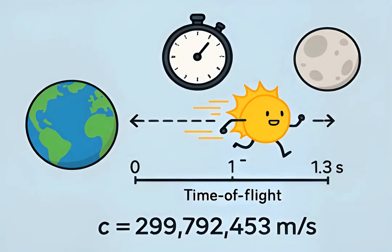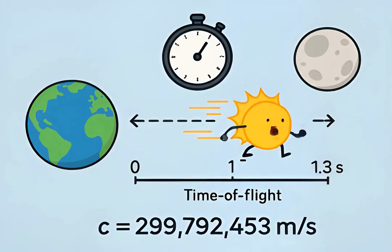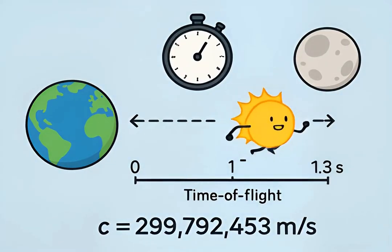By timing the round-trip travel of individual photons, scientists compute distance: time multiplied by light speed, divided by two, correcting for delays.